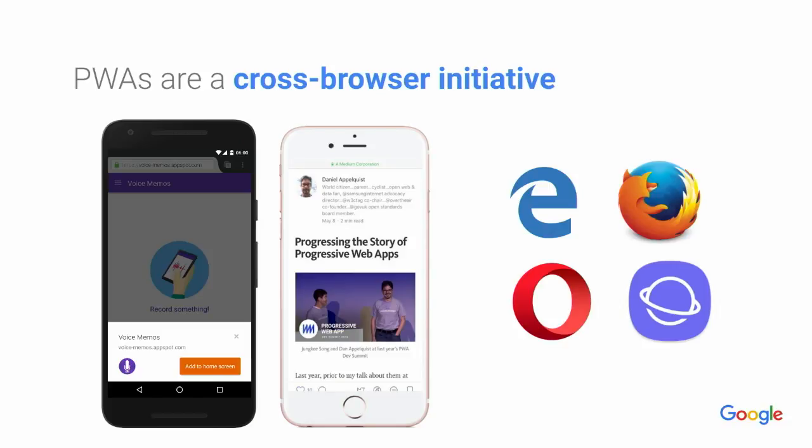Progressive web apps work on — they're increasingly working well in Firefox, and Edge, Opera, Samsung Internet Browser.